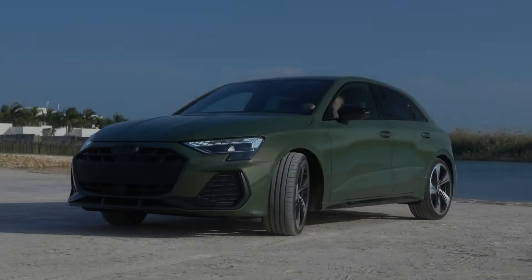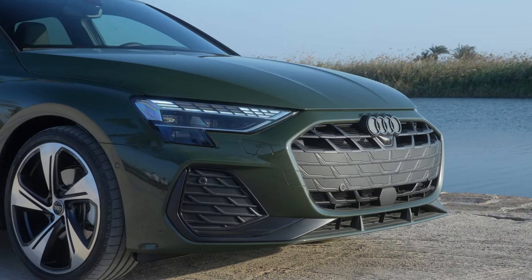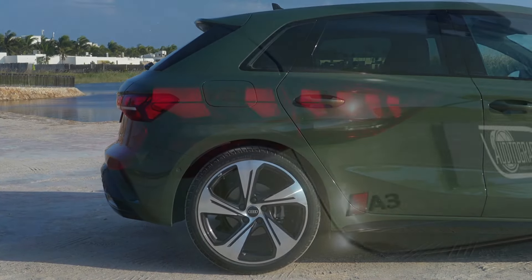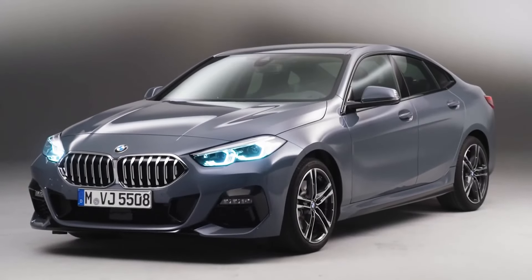The Audi A3 is a premium compact car that exudes sophistication and refinement. With its upscale interior, advanced technology, and engaging driving dynamics, the A3 proves that luxury can be attainable for budget-conscious buyers.